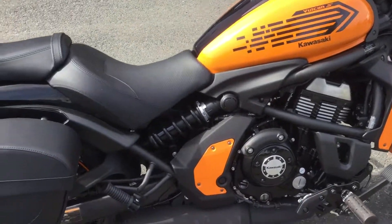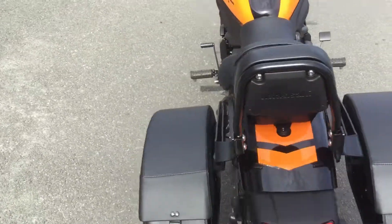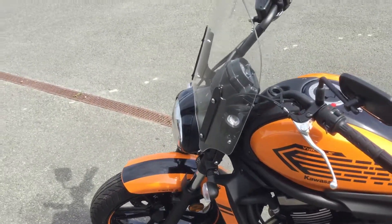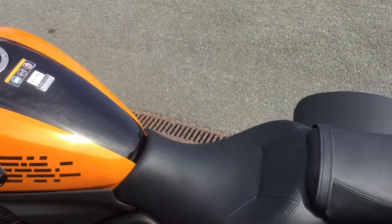These are great fun bikes to ride with really good strong engines. As I said, zero miles on it, so it's never been on the road. Really comfortable bikes to ride as well.